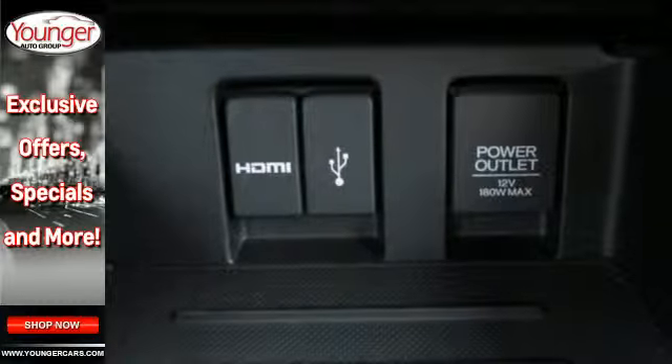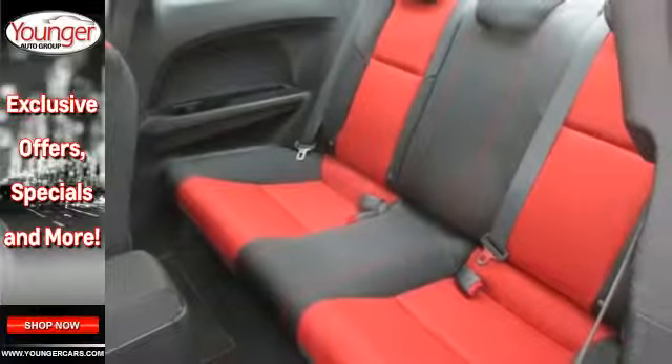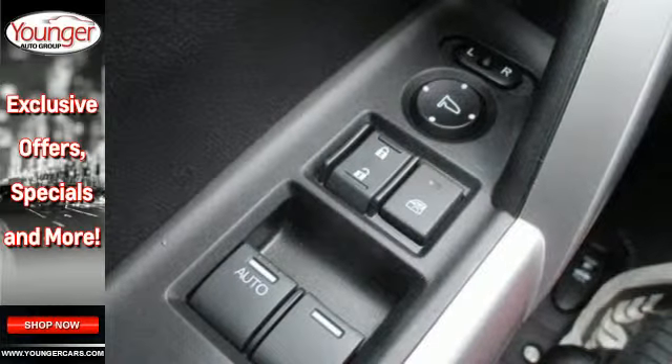The smart entry system with push-button start wastes no time in getting you on your way, as the Vehicle Stability Assist, Honda Lane Watch, and Helico Limited Slip Differential get you there safely day after day.